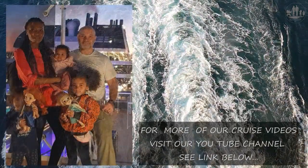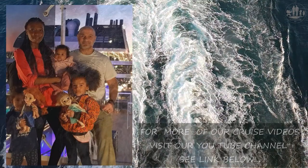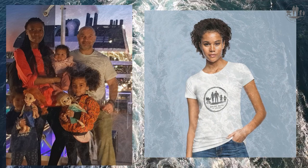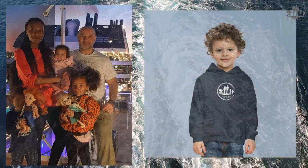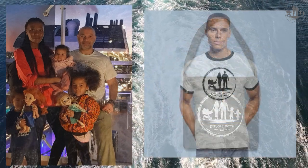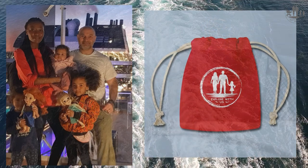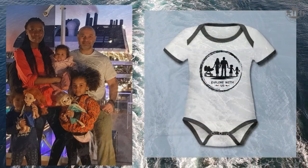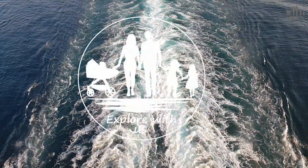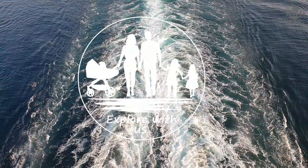We would appreciate if you could leave us some comments below with your experiences, hints and advice. In case you are looking for a cruise-suitable fashion piece, visit our Explore With Us online shop — you'll find the link in the description below. You will find practical gadgets, shirts, hoodies, accessories, bags, caps and much more. Have a look. Thank you for watching — we hope to see you again in our new video clip on this channel.